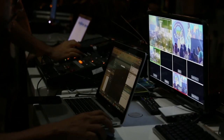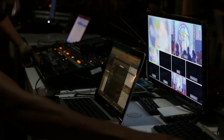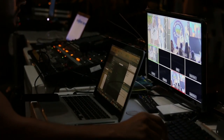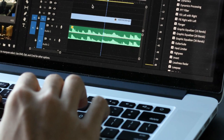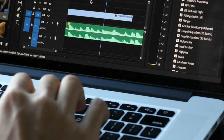Video editing requires a powerful machine that can handle the heavy lifting of processing and rendering videos, but it doesn't have to break the bank. In this video, we'll go through the top 5 best video editing laptops that offer great performance, quality, and affordability. Links are given in the description where you can buy your laptop. Let's get started.